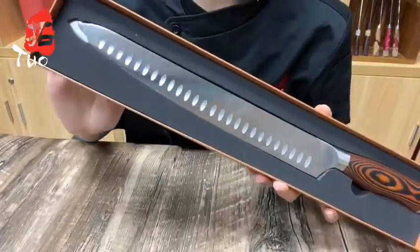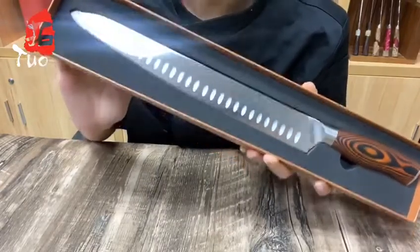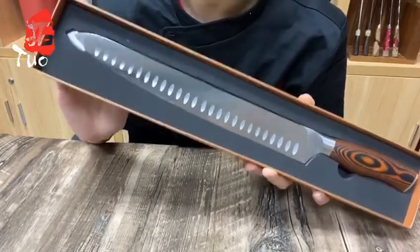Want to know more secrets of this knife? You can own it at our official website with a 15% off discount from now on.